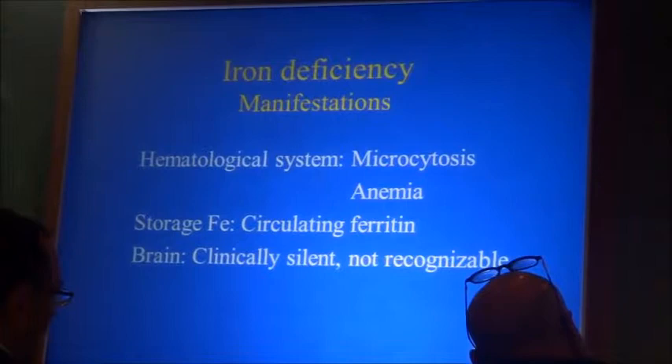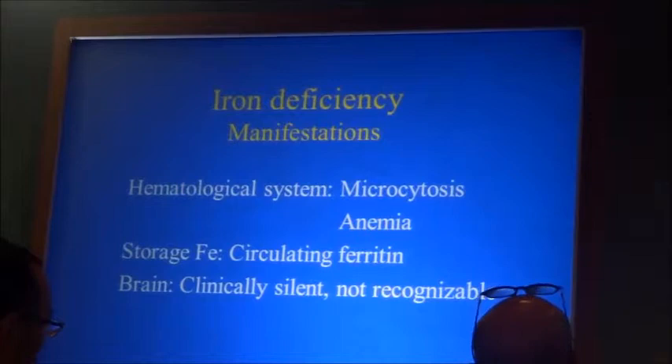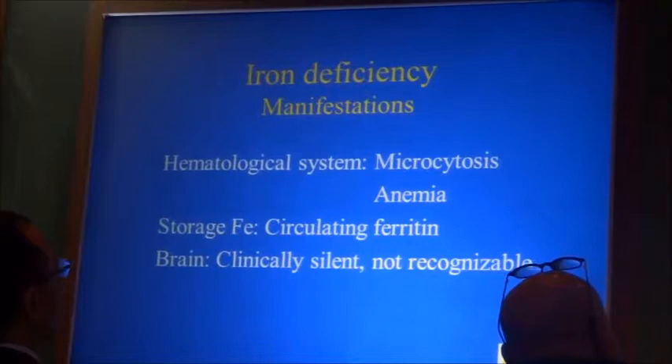I have listed the brain here because that is clinically significant. If a young child has iron deficiency that affects the brain, we cannot recognize it clinically. By and large, there are no specific signs we can use to identify when there is not enough iron available for the brain. That's a very big problem, because we have to guess. We can measure it in the blood, but we cannot measure it in the brain.